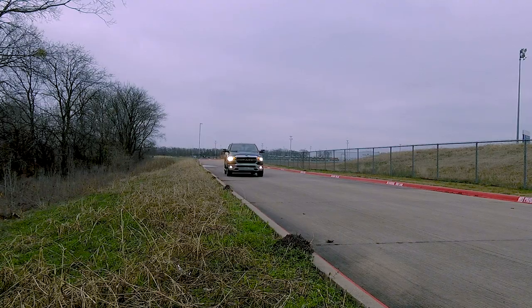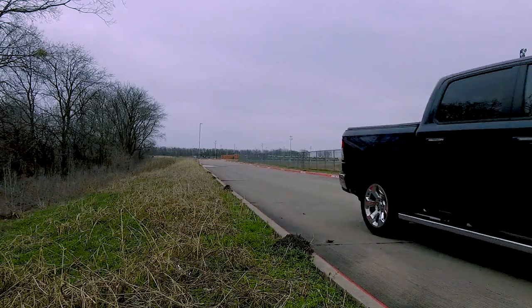Fuel economy-wise, this thing is rated at 17 miles per gallon city and 22 miles per gallon highway, and you get a 33-gallon fuel tank. So on a full tank, I think you're looking at a 400 to 500 mile range.